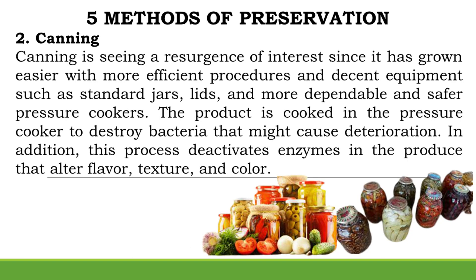Method 2: Canning. Canning is seeing a resurgence of interest since it has grown easier with more efficient procedures and decent equipment such as standard jars, lids, and more dependable and safer pressure cookers. The product is cooked in the pressure cooker to destroy bacteria that might cause deterioration. This process also deactivates enzymes in the produce that alter flavor, texture, and color.